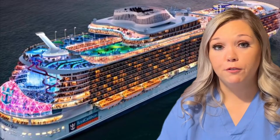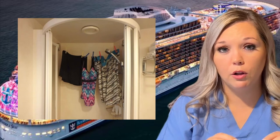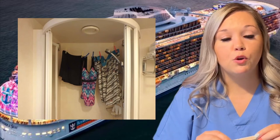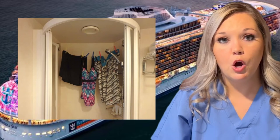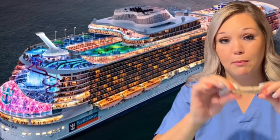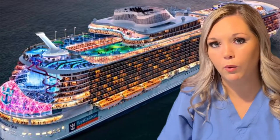A few other accessories I like to take that as a first-time cruiser I did not take — and I realized along the way why they're important. The first is a clothespin. Most if not all of your cabins are going to have a clothesline, typically in the shower. Your showers are pretty small, so if you don't bring clothespins you're just hanging bathing suits or wet clothing over that line with not much space. With clothespins you can put more stuff on there and it helps it dry quicker. I get my clothespins at Dollar Tree for a dollar and there's a bunch of them.